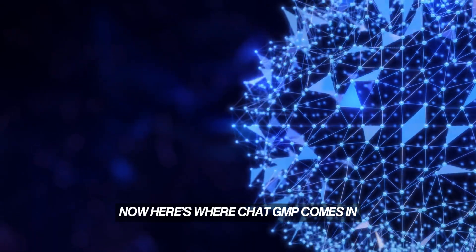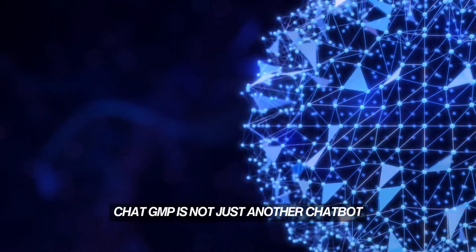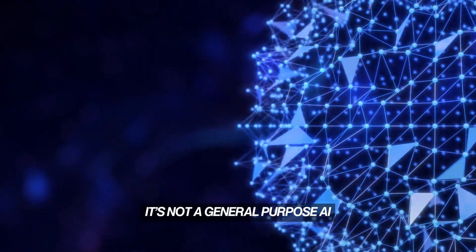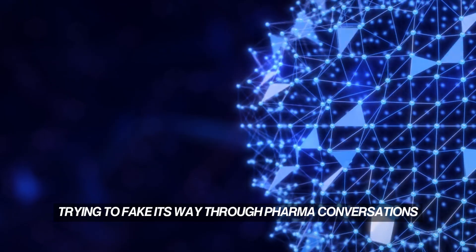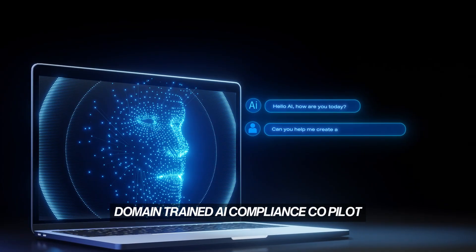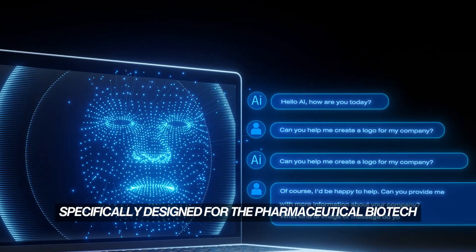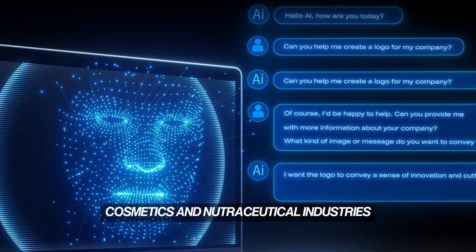Now here's where ChatGMP comes in. What exactly is ChatGMP? ChatGMP is not just another chatbot. It's not a general-purpose AI trying to fake its way through pharma conversations. It's a purpose-built, regulatory-grade, domain-trained AI compliance co-pilot, specifically designed for the pharmaceutical, biotech, cosmetics, and nutraceutical industries.